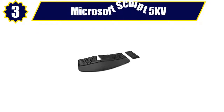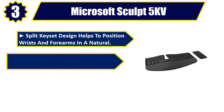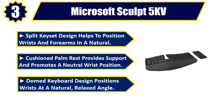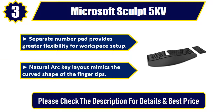Number 3. Microsoft Sculpt 5KV. Split keyset design helps to position wrists and forearms in a natural position. Cushioned palm rest provides support and promotes a neutral wrist position. Domed keyboard design positions wrists at a natural, relaxed angle. Separate number pad provides greater flexibility for workspace setup. Natural arc key layout mimics the curved shape of the fingertips. Please check the description for details and best price.